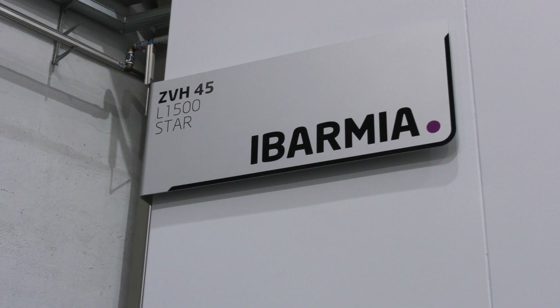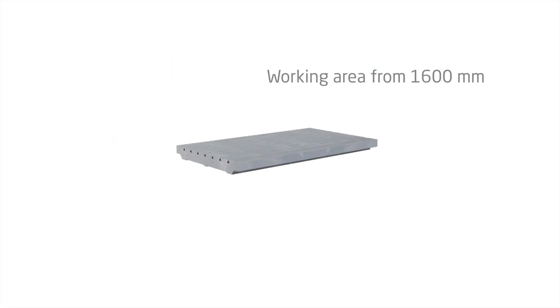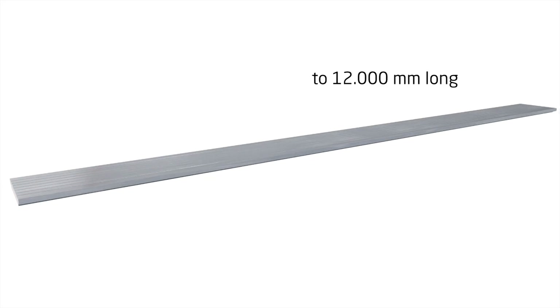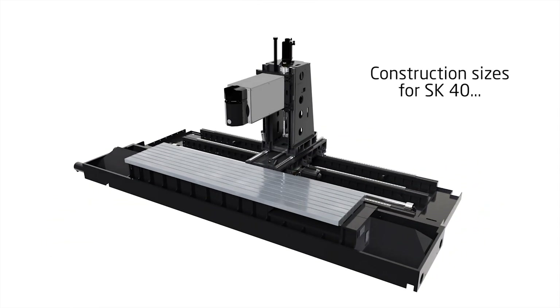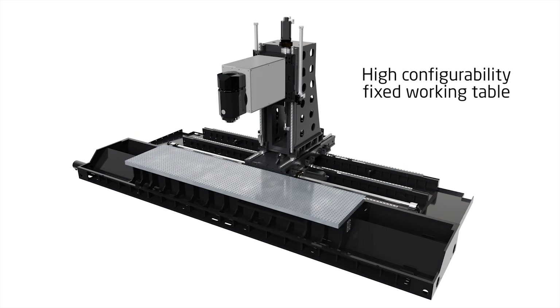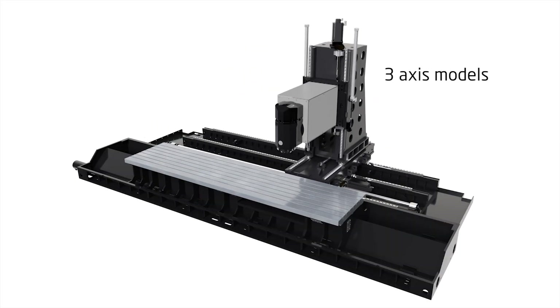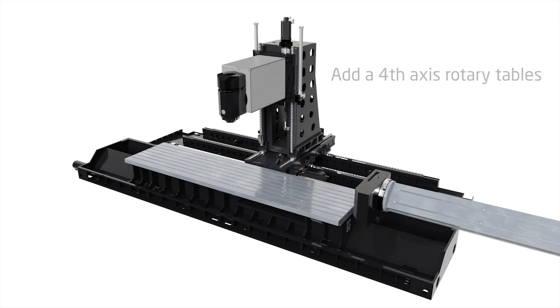Currently we are standing in front of the star model in the range. This type of machine is very flexible because nowadays companies don't know what's coming through the door — one day they might be working with a small cubical part, the next with a totally different part for a different sector, such as a long part combining prismatic vertical machining with long part horizontal machining. We are talking about general workshops to hard milling operations for oil and gas, yellow goods sectors, and even high precision demanding sectors such as aerospace, aeronautics, semi-conducting companies, and defence companies.